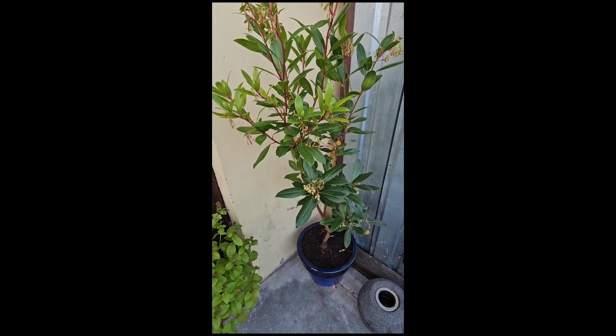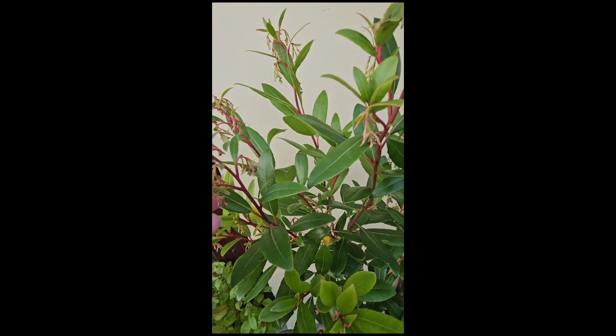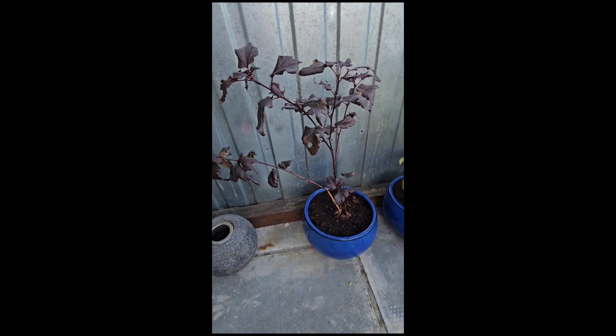It's a strawberry tree — Arbutus unedo or something it's called. It has white flowers and the little strawberry-like fruits on it. I just planted this the other day as well.